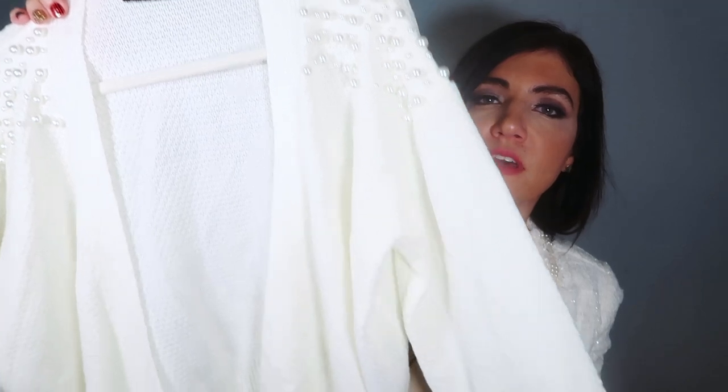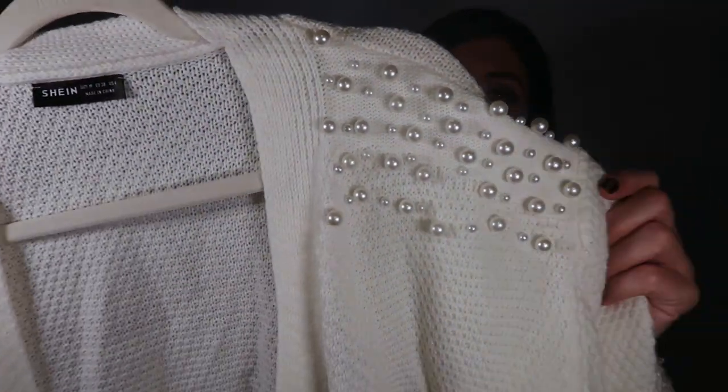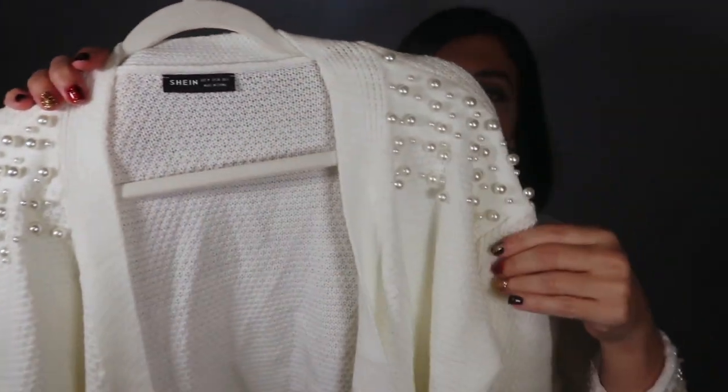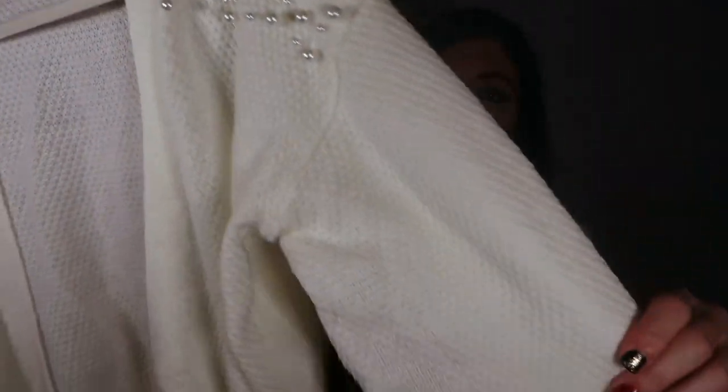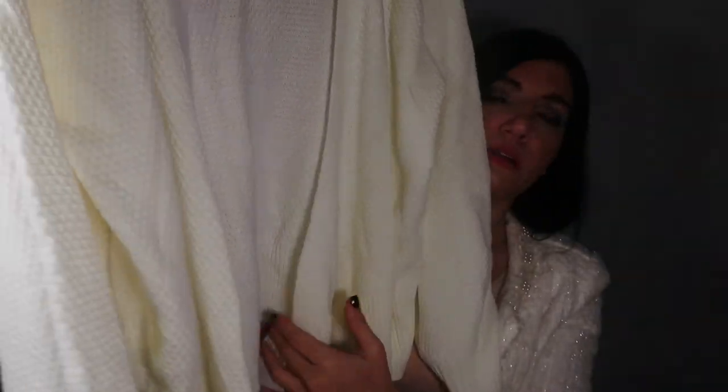The first thing I picked up is this ivory cardigan. This one is so pretty. It has all this pearl detail right at the top portion, the drop sleeve, and then it does balloon out. That's what the wrist looks like.